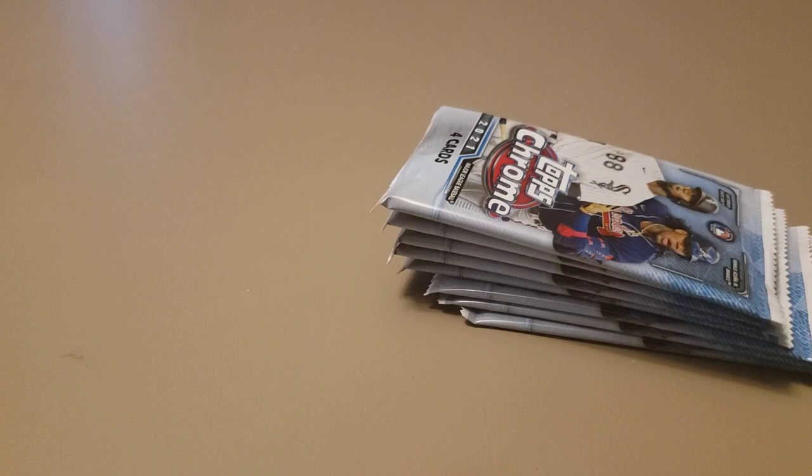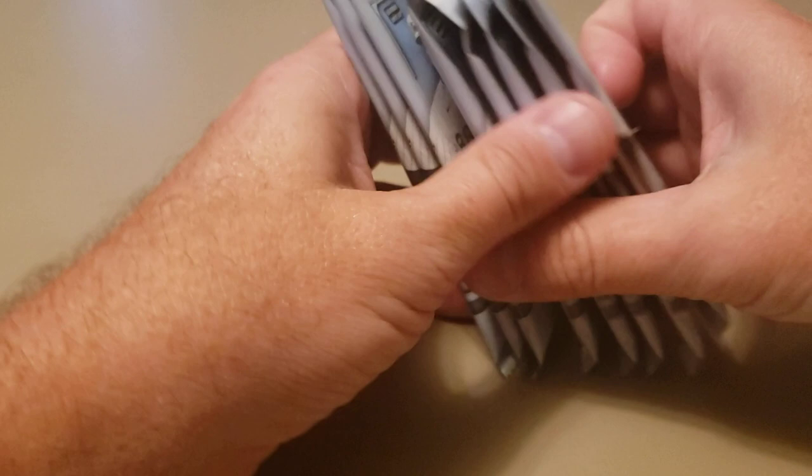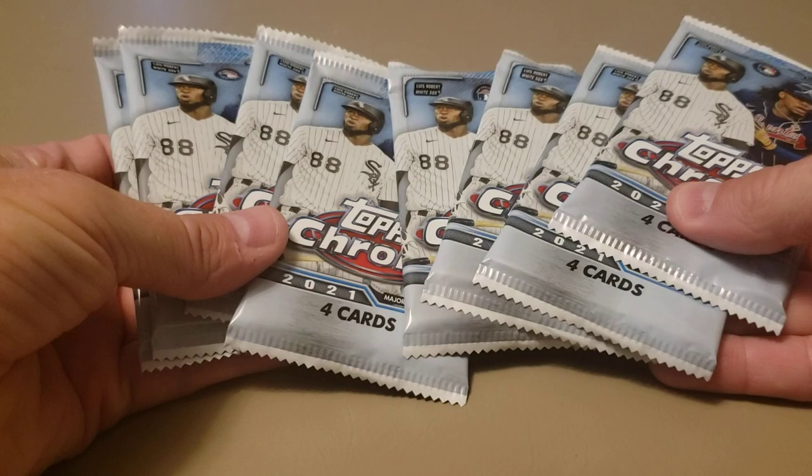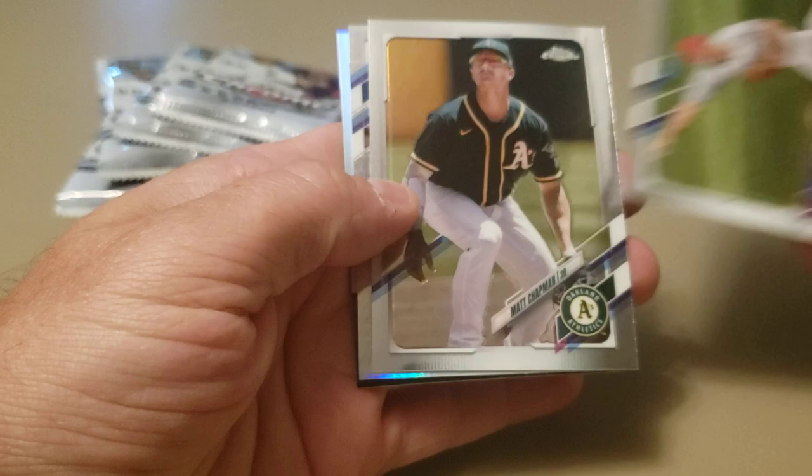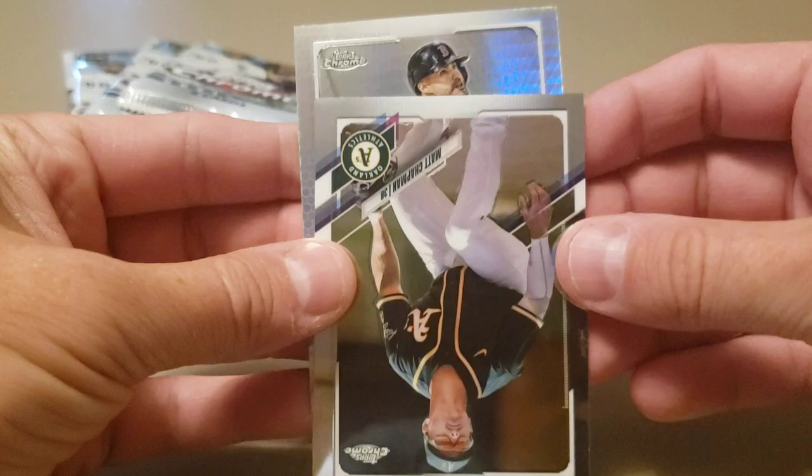Maybe I'm saving all the good stuff for on camera. I have a few more boxes of this to rip into. You've got eight packs this year in a blaster with four cards in each pack. Let's get ripping! First card: Jake Arrieta. Matt Chapman. Got a prism coming up — there's another Trout, very nice. Take a Trout chrome, and our prism is JD Martinez — a JD Martinez prism refractor, very nice.